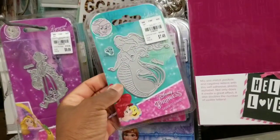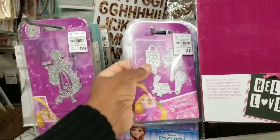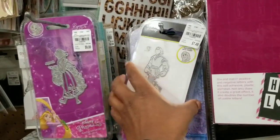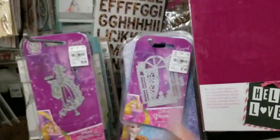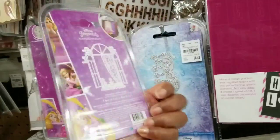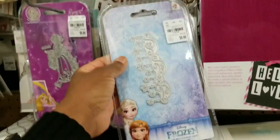That's a mermaid. And these shapes, and this guy here. And then — is that a window? And then this border here. This is from Frozen.